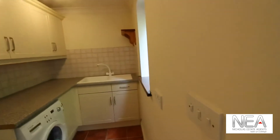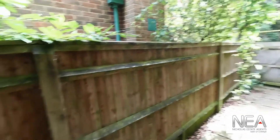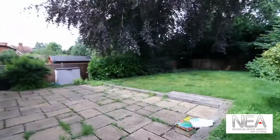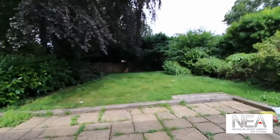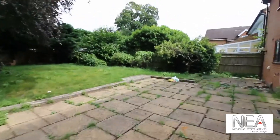The utility area also leads on into the back garden, which has a gate leading in through the front driveway, so you don't have to walk all the way through the house if you don't want to. The back garden is not only patio but also has a very large and spacious green area, great for holding barbecues and spending time out in the summer.